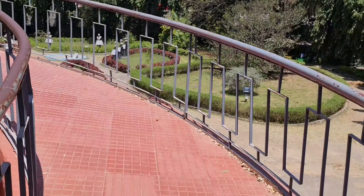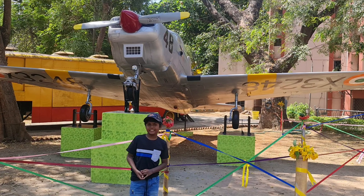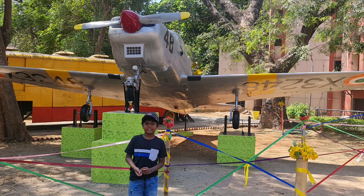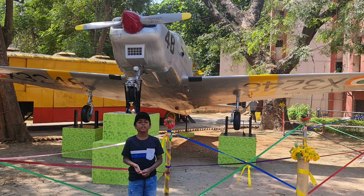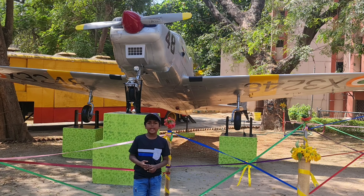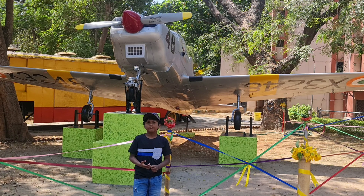All the activities in this place were very educative and fun. All the people who love science, please do visit this science center and enjoy the hands-on activities. I hope you enjoyed today's video. Stay tuned for part 2. Thank you! Bye!